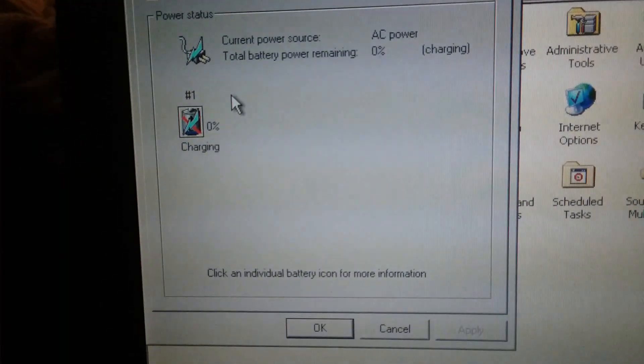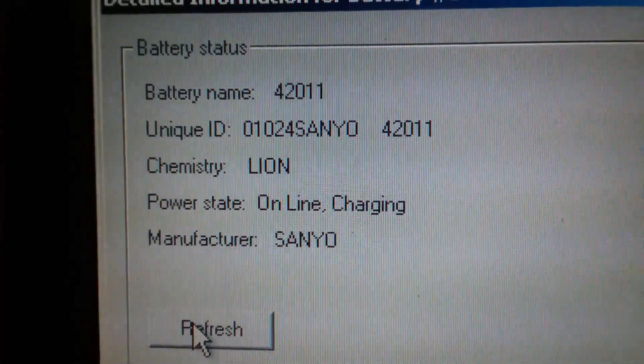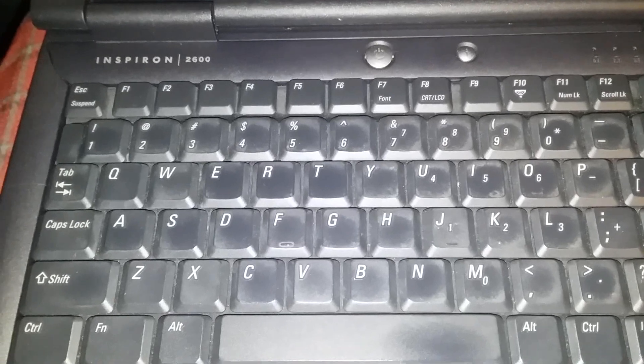Dead. Charging. There's the info. The dirty keyboard's in the Inspiron 2600 now.